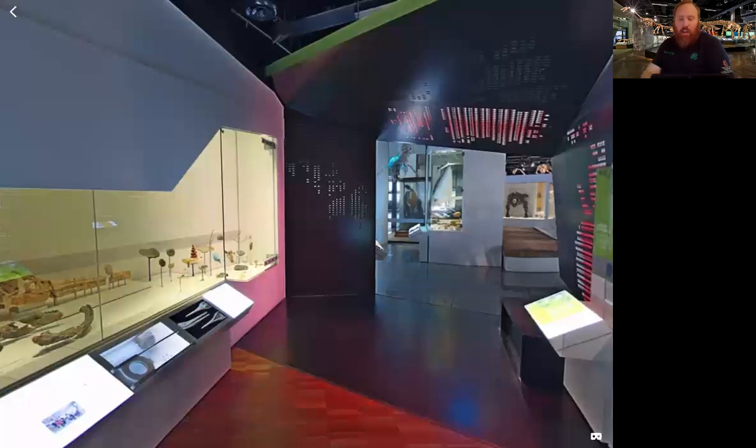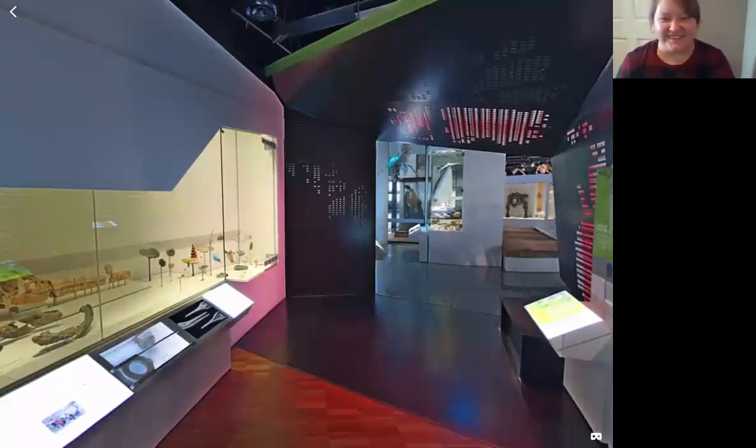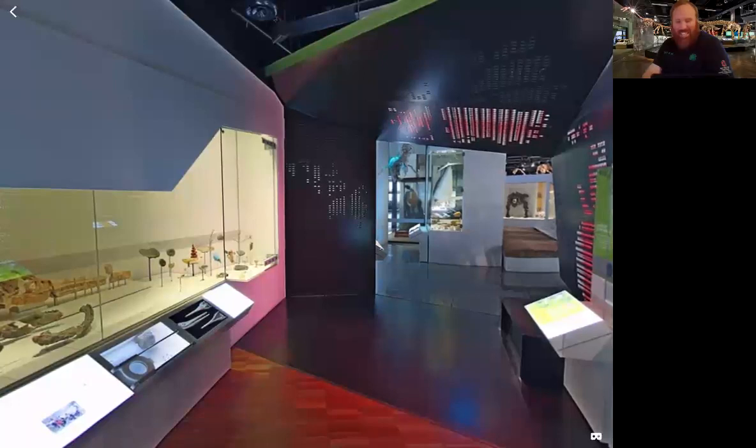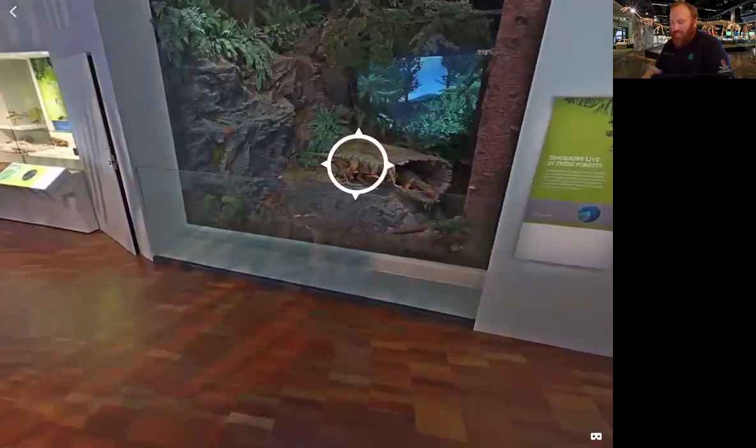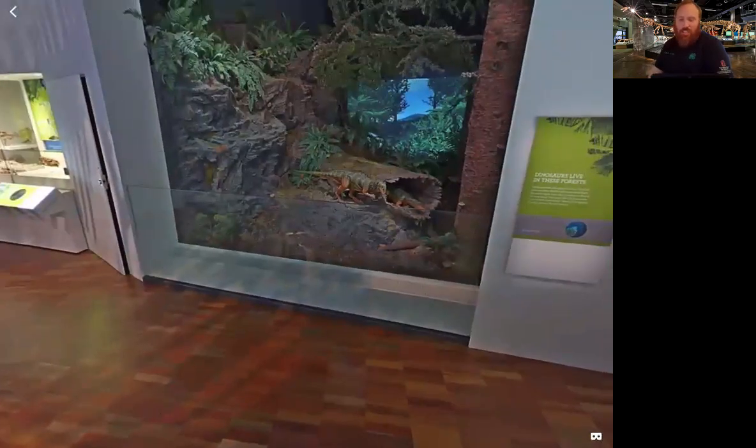We even have a dinosaur named after Australia's national airline — Qantas. This is an animatronic Qantasaurus, so it actually moves around inside the exhibit. It shows what it could have looked like back when it was around.